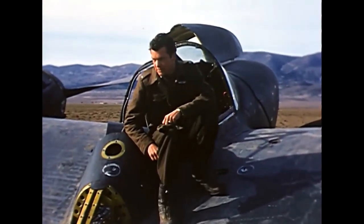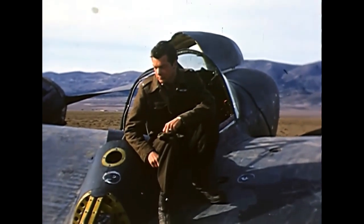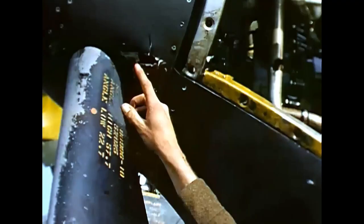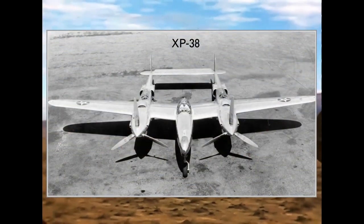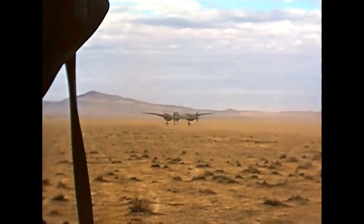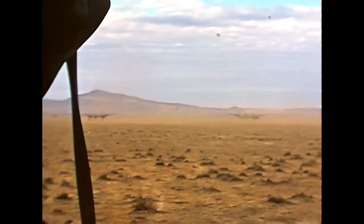Lockheed's P-38 won the competition on the 23rd of June 1938 and got a contract for a prototype. Work on the prototype started in July 1938 and the first flight of the XP-38 took place in January 1939. This prototype actually set a speed record by flying from California to New York in 7 hours and 2 minutes.